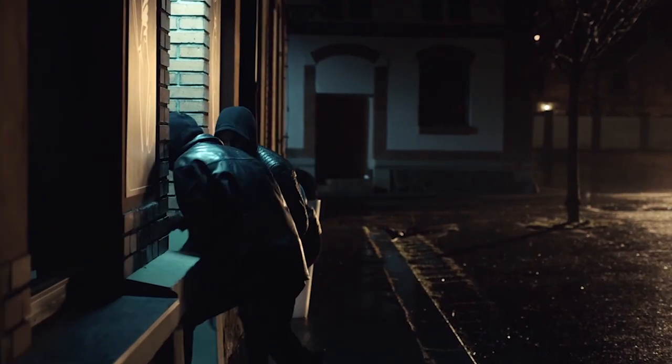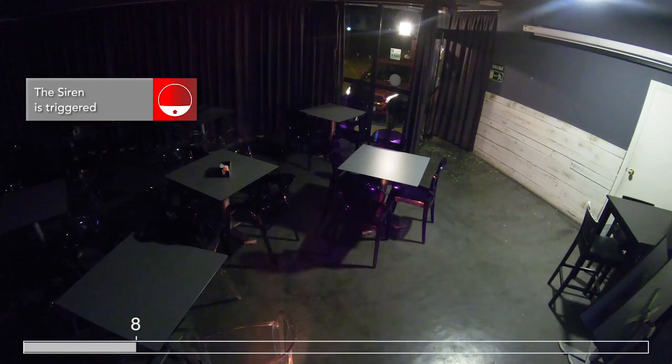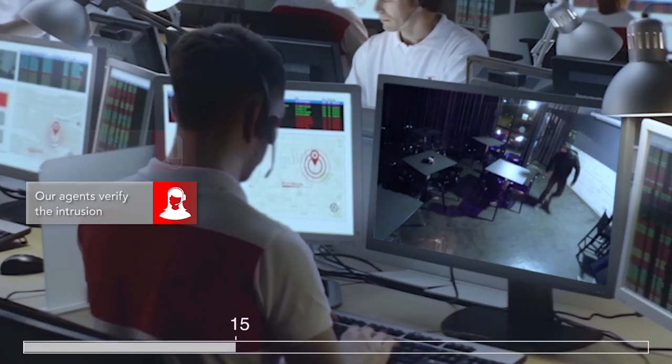In the event of a break-in, our shock sensors will detect the intrusion. This will activate the alarm as the first element of the response. Inside the premises, the photo detectors will take pictures of the intruders and allow our agents to verify the real alarm.